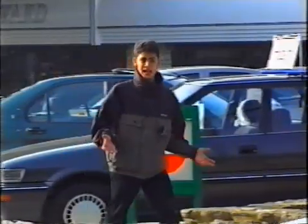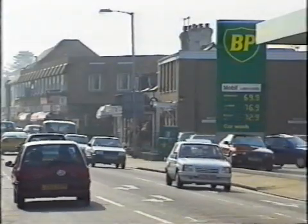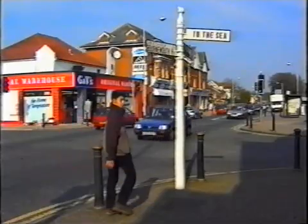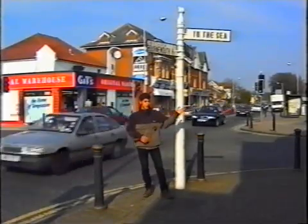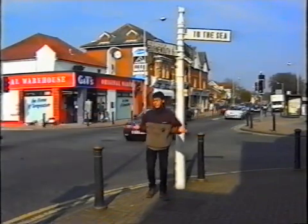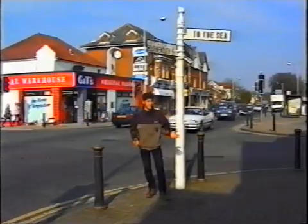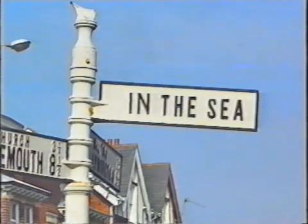This is Highcliffe, a seaside town right in the middle of the Bournemouth-Christchurch conurbation, and we're about halfway along the stretch of coast we'll be looking at in this programme. At the moment, the sea's about 500 metres over there, and there's a lot of debate about whether to protect the coastline. But if we don't, all of this could fall into the sea. If that happens, it won't be a question of two — because this spot will be right in it.